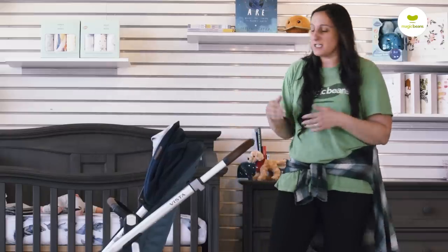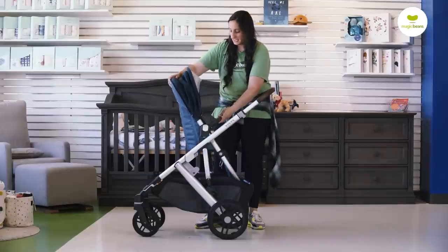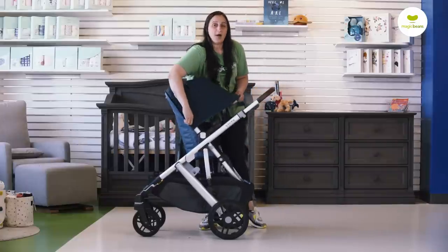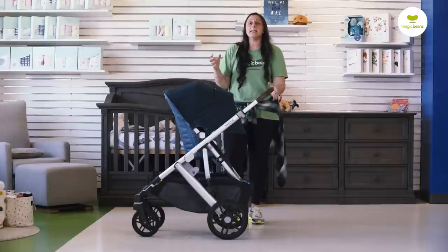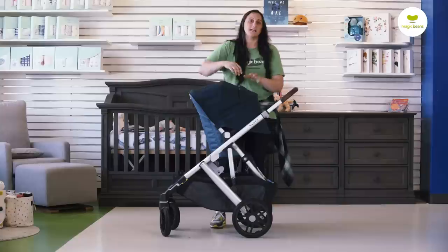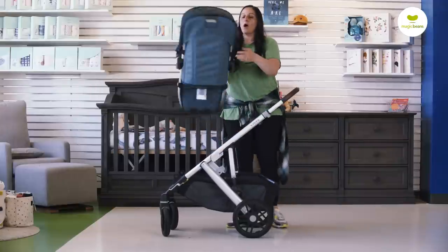We've got a nice height-adjustable handlebar. When you're using this as a single, any fixtures you're going to put onto this stroller can world or parent face. There are really great upgrades to the canopy in the 2020 model — UV protection that keeps the aesthetic nice and neat. You may have seen the previous 2019 silver sun shield; this is a great upgrade. We also get peekaboo windows, so all things considered, we're keeping that great overall look.